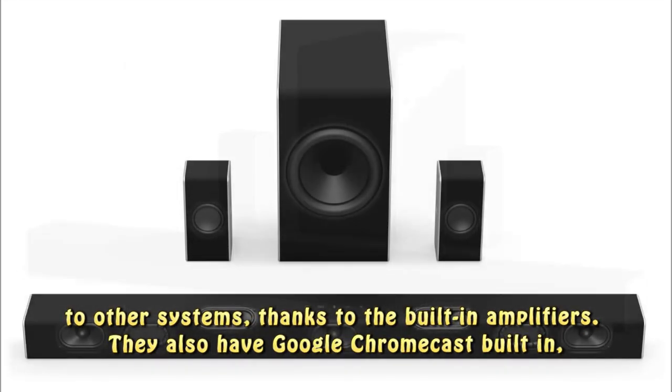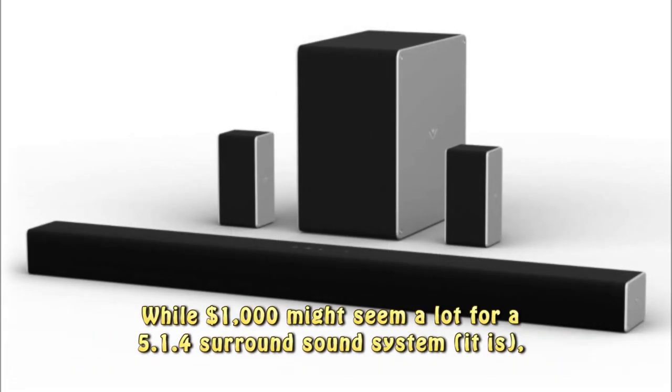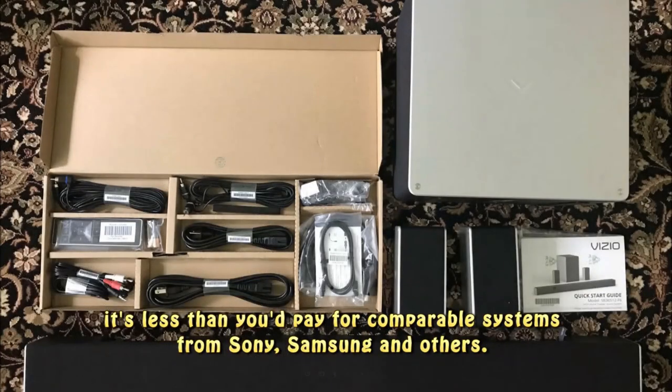They also have Google Chromecast built-in, making it a breeze to stream audio on top of video. While $1,000 might seem a lot for a 5.1.4 surround sound system, it is — but it's less than you'd pay for comparable systems from Sony, Samsung and others.